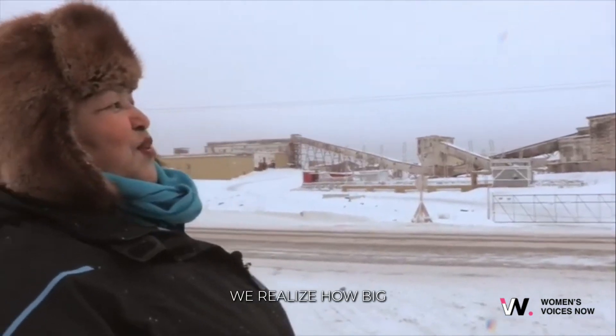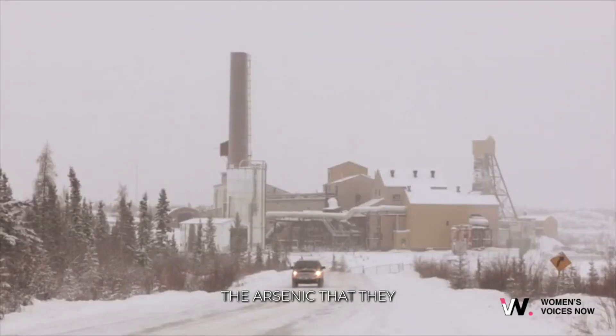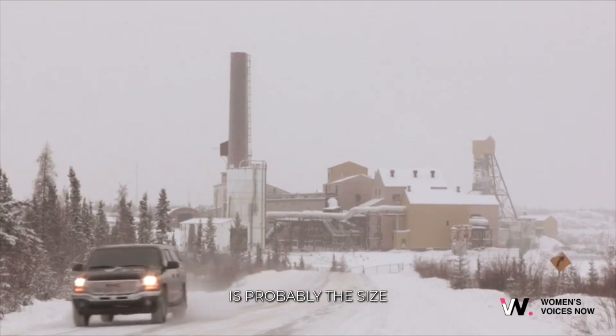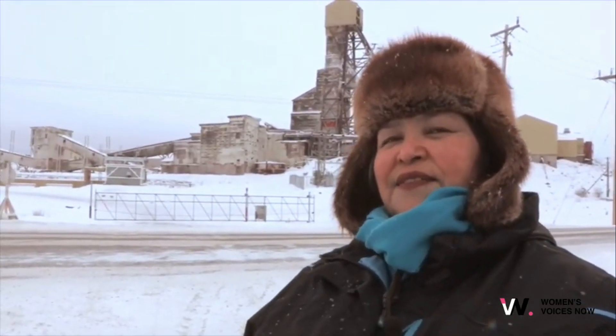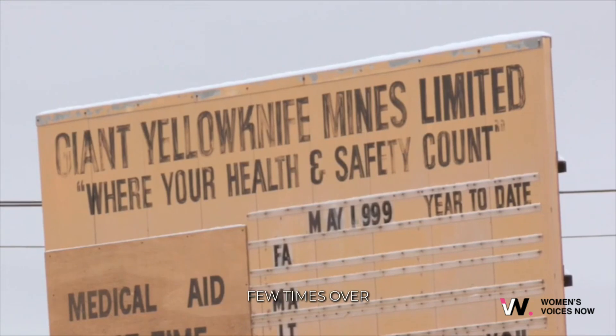I don't think we realized how big of a problem it was until recently. They would start talking about the storage of arsenic underground and we never knew how dangerous it was or what they were actually doing here. The arsenic that they left behind, which is stored underground, is probably the size of a 10-story building — and seven of those buildings. That's how much is stored underground. That's a lot of arsenic — we could probably kill the whole world a few times over.